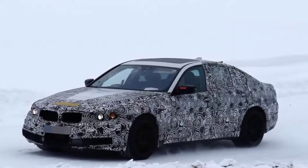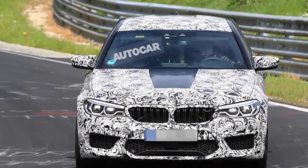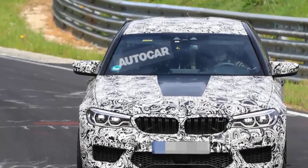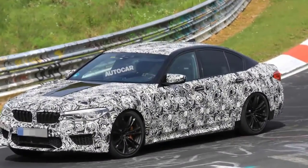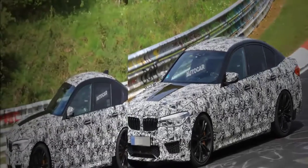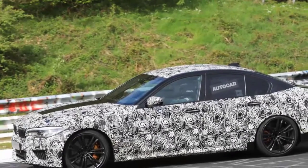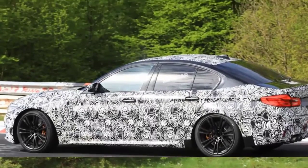Despite being based on the current car's unit, power for the 2018 5 Series flagship will be substantially increased from the old model's 552 bhp, overtaking the limited-run 592 bhp M5 Competition Package as the most potent M5 yet, and aligning the car closely with its arch rival, the latest Mercedes-AMG E63, which has 603 bhp.